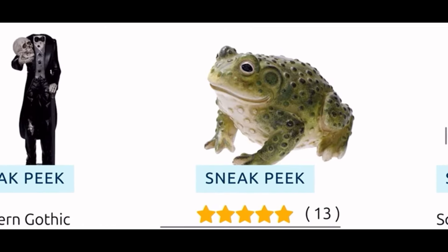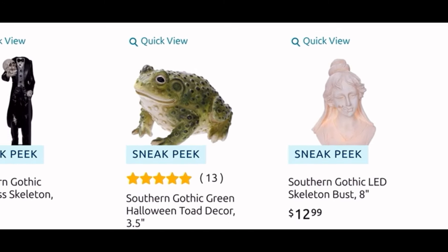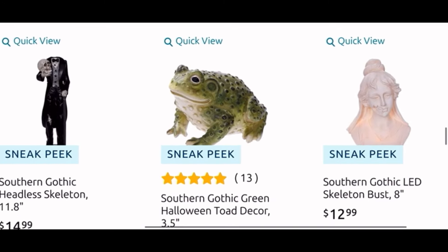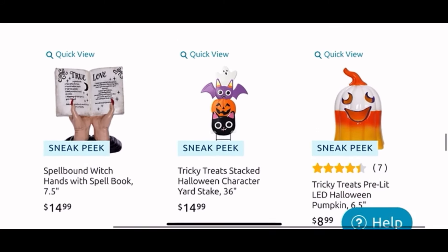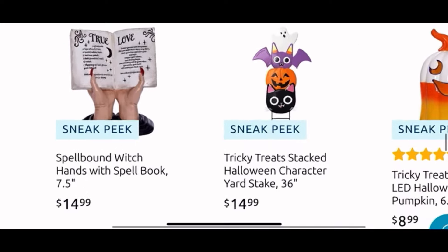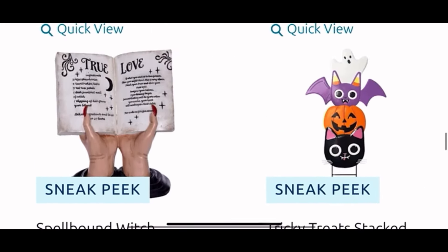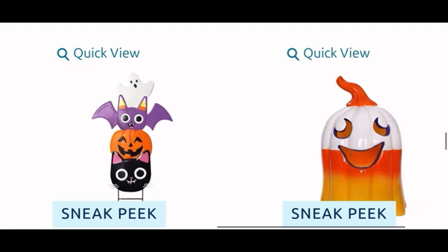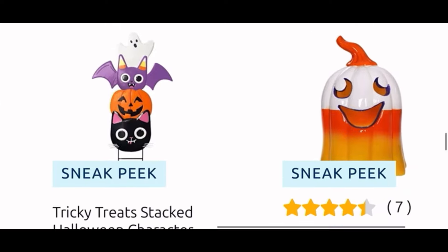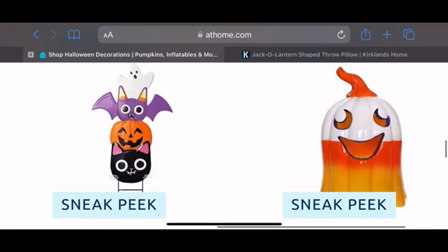Down here we have the headless skeleton for $15 — he is holding his head. Next to it, this cute-looking toad — I don't know why but I like him, he is $8. Then we have another bust, the Gothic southern girl — $13 and she lights up. And these hands are fun with the book for $15, like she got her nails done and everything. Then we have the cute stake sign next to it — I really love it, I believe it was only $15. And then next to it the cute light-up candy corn pumpkin for $9.